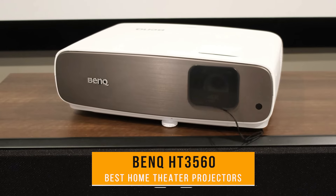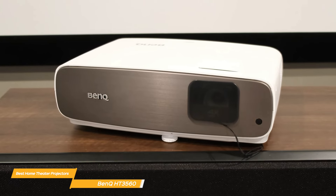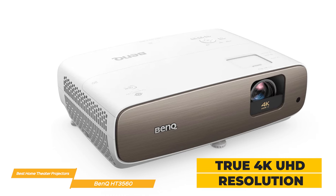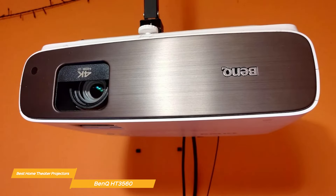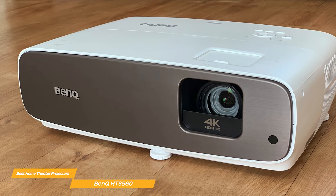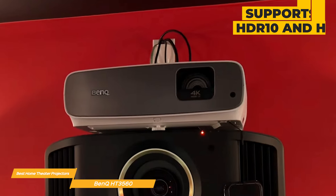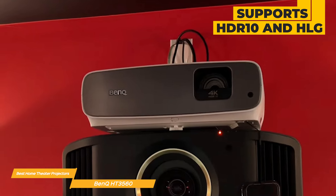Next, I have the BenQ HT3560. The BenQ HT3560 captivates audiences with its immersive 4K UHD resolution, cinematic color technology, support for HDR10 and HLG, and vertical lens shift system. It has a true 4K UHD resolution ensuring every detail is displayed with incredible clarity and precision. With BenQ's cinematic color technology, the HT3560 provides DCI-P3 color gamut with factory-calibrated color accuracy, and support for HDR10 and HLG, delivering stunningly accurate colors and impressive contrast, ensuring every scene looks just as the director intended.